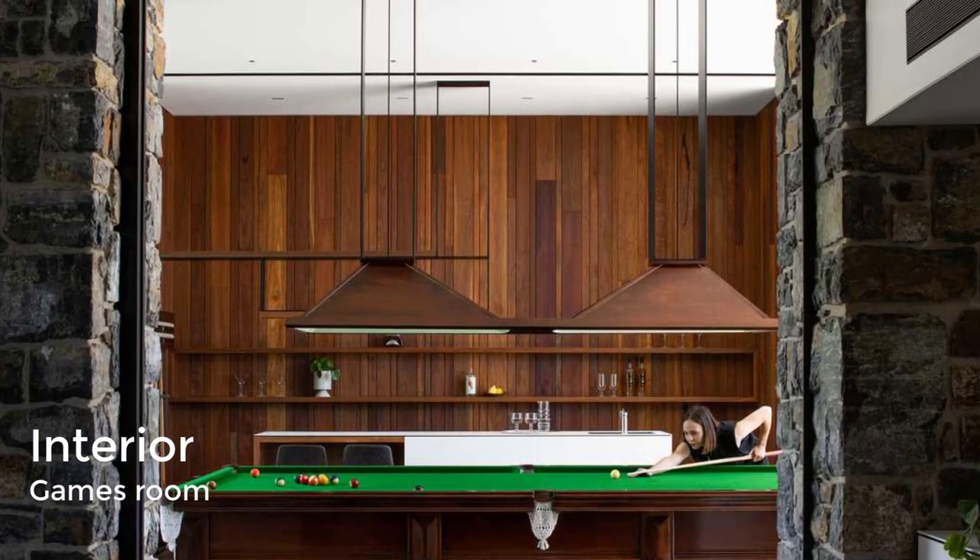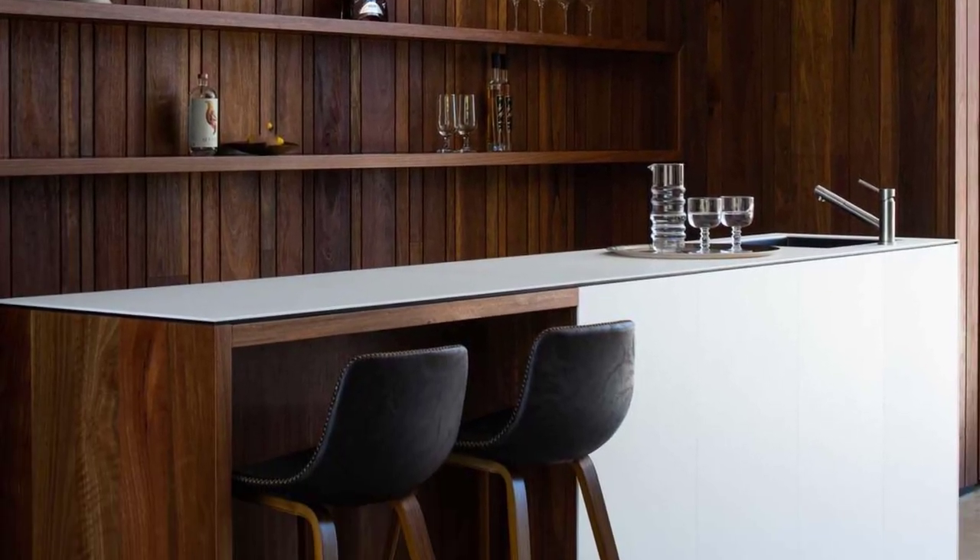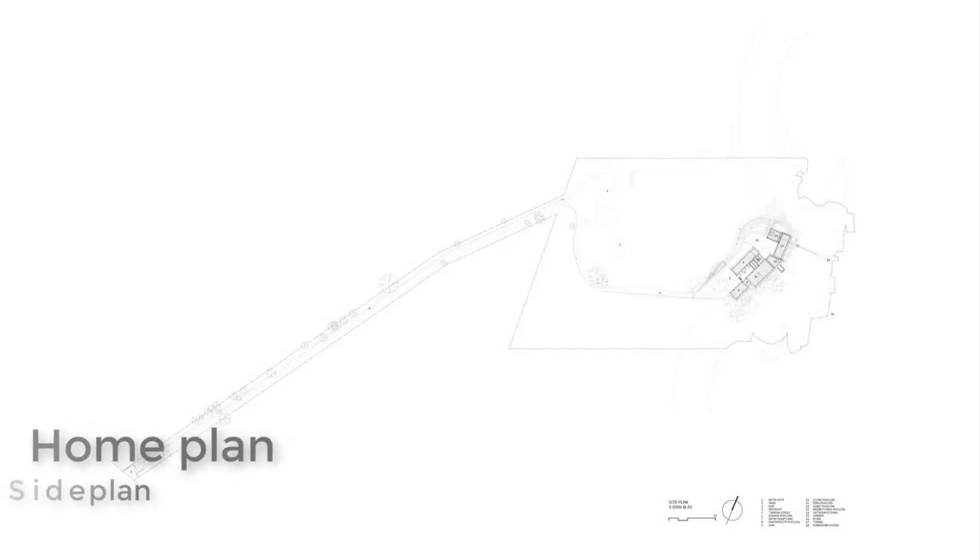A games room has a warm atmosphere with vertical wood strips creating an accent wall behind the bar. Here's a look at the floor plan.